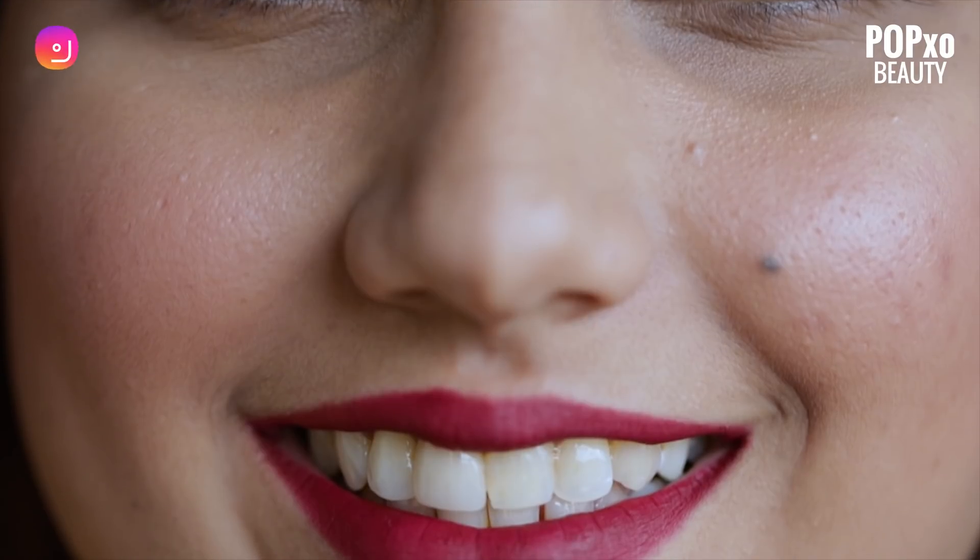These products are definitely going to be a BFF this monsoon season. This makeup look is very light and minimal. Let me know what you think in the comment section below. For more makeup tips and tricks, tune in to PopX Beauty.